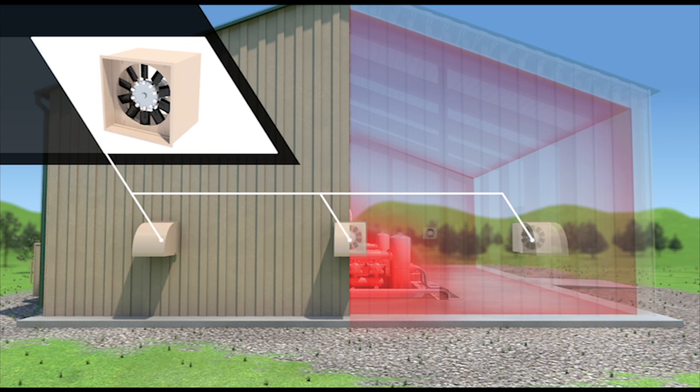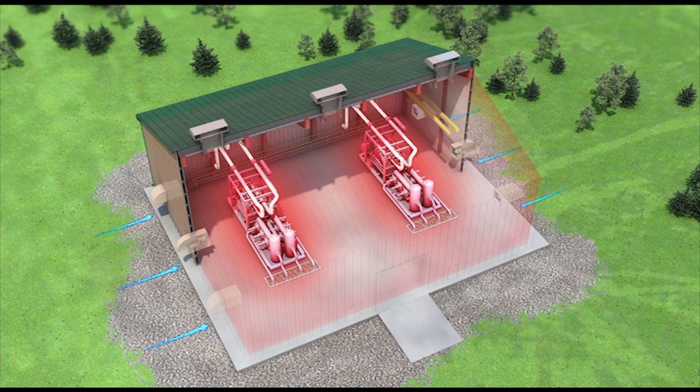Shown here is IVS's industrial panel fan in a supply air configuration, working in conjunction with IVS's industrial rooftop exhaust system. When on, fresh air from the outside environment is brought into the building at the ground level where the temperature is at its coolest.